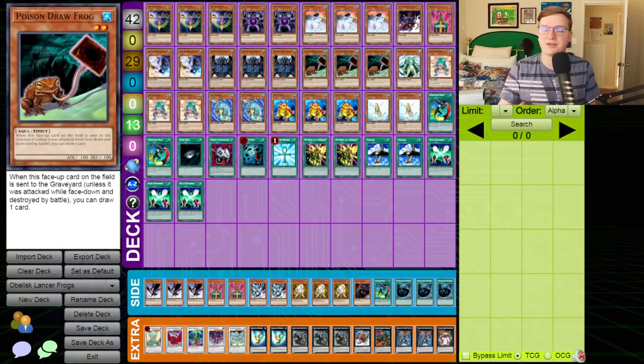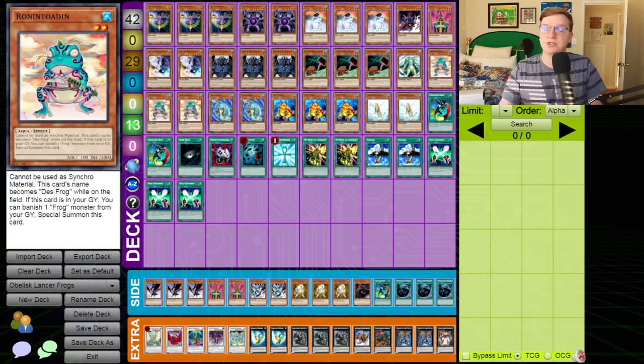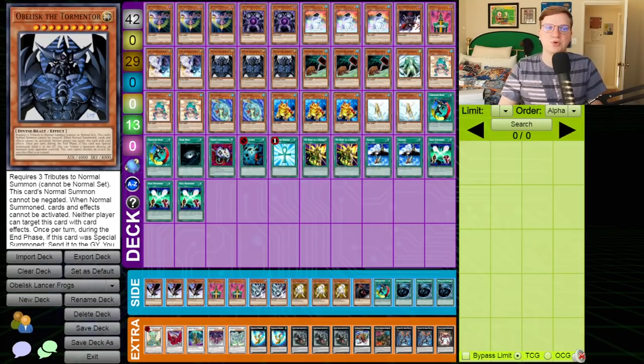If you're unfamiliar with Poison Drawfrog, it's like the fourth or fifth best Frog. The only other place you might see it is Frog FTK, but when equipped to the Sea Lancer, it actually doesn't miss timing — it goes to the graveyard. So this card could represent not only a 3,300 attack point monster, but also like three draws as well. It's not hard to see what drew people to this deck. Moreover, because Ronin Toadin is at three, you would play all three, getting a bunch of frogs into your graveyard in order to set up an Obelisk the Tormentor.